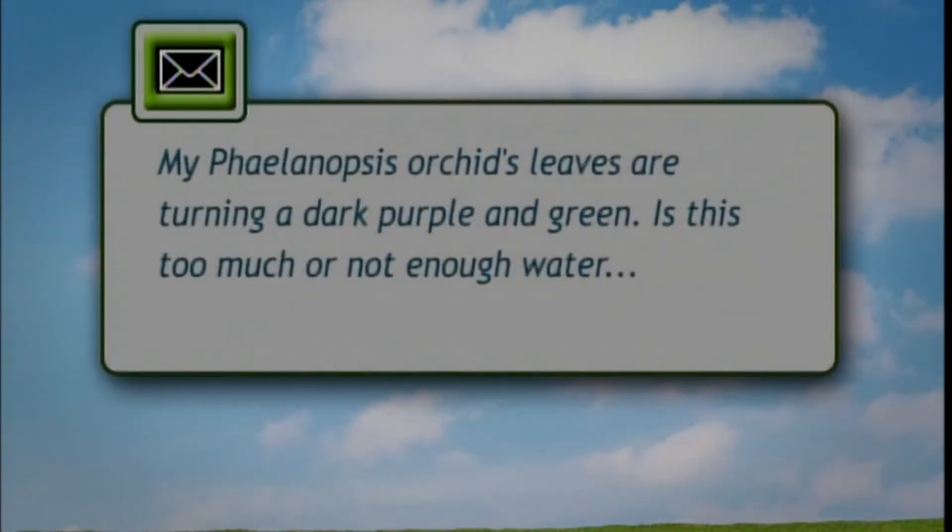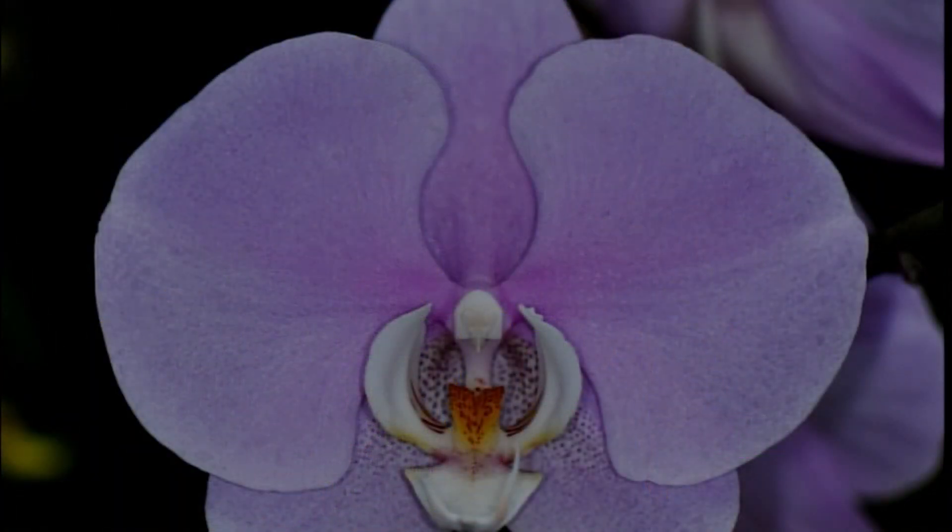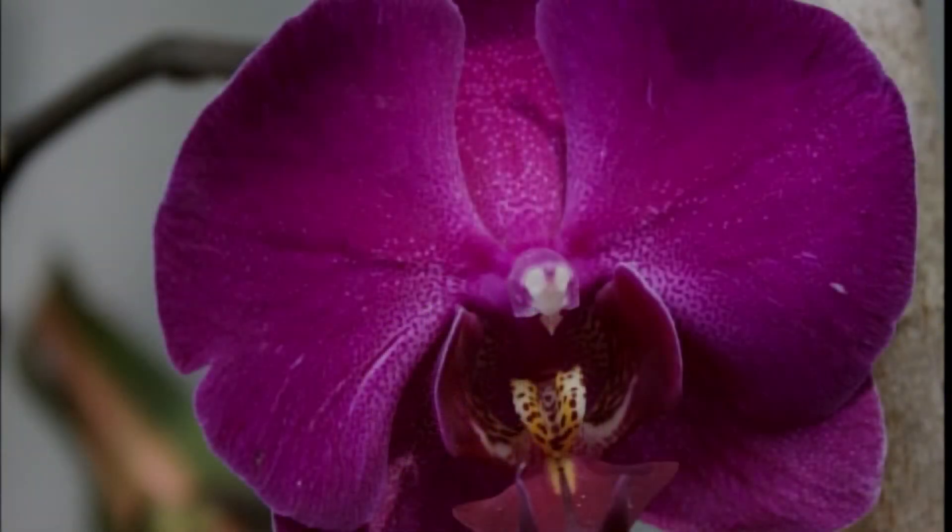Continuing the orchid theme, an email viewer asks about their Phalaenopsis: the leaves are turning dark purplish green and looking leathery. Is it too much or not enough water, light, or fertilizer? Jennifer answers: the leathery look — as long as it's not wrinkly — is natural for Phalaenopsis since the leaf is naturally thick and succulent. If it looks wrinkly, there may be a water or root problem. The dark purplish green is sometimes an indicator of too much light — the first step toward sunburn — but it can also be genetics, especially in orchids with dark purple flowers, which tend to have a purplish cast on the underside of the leaf. Experiment with light levels; it can also be a sign of phosphorus deficiency, but light is more likely.